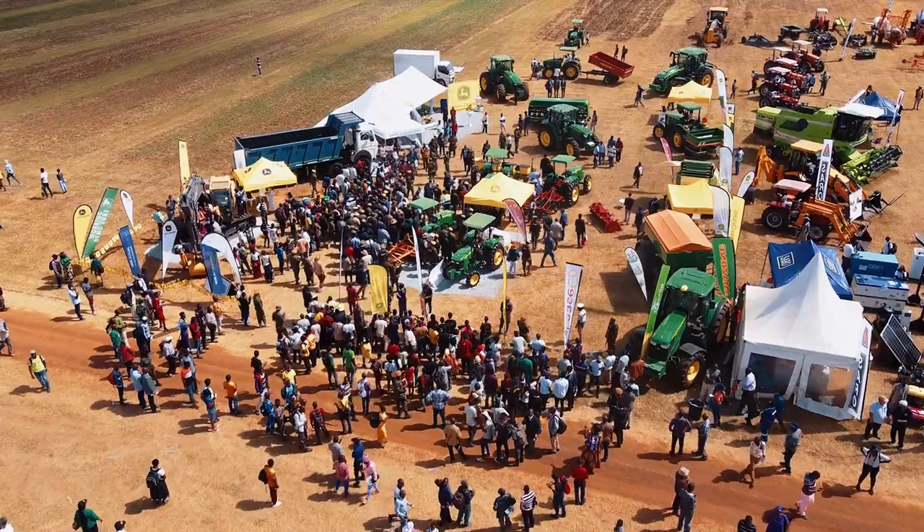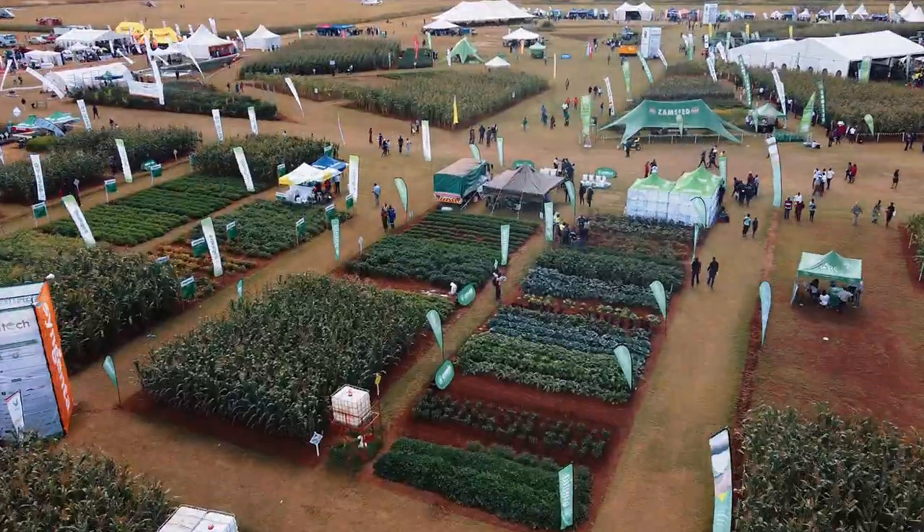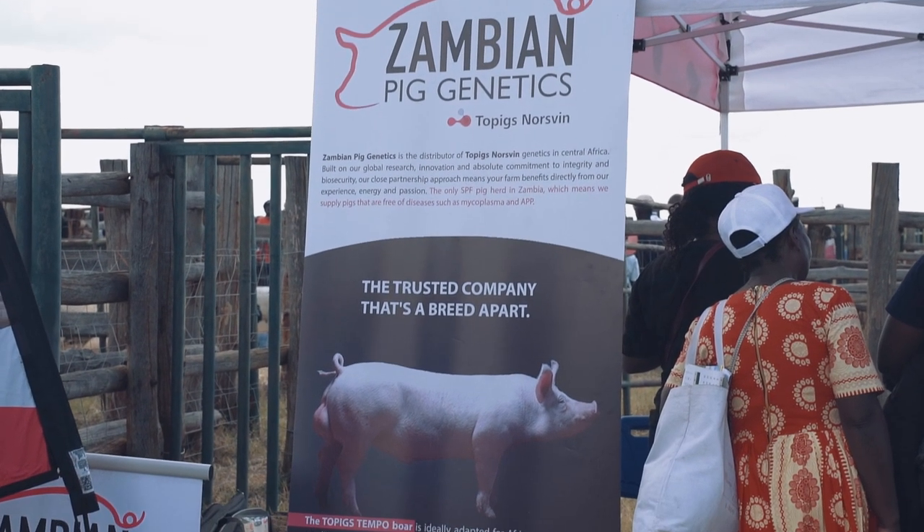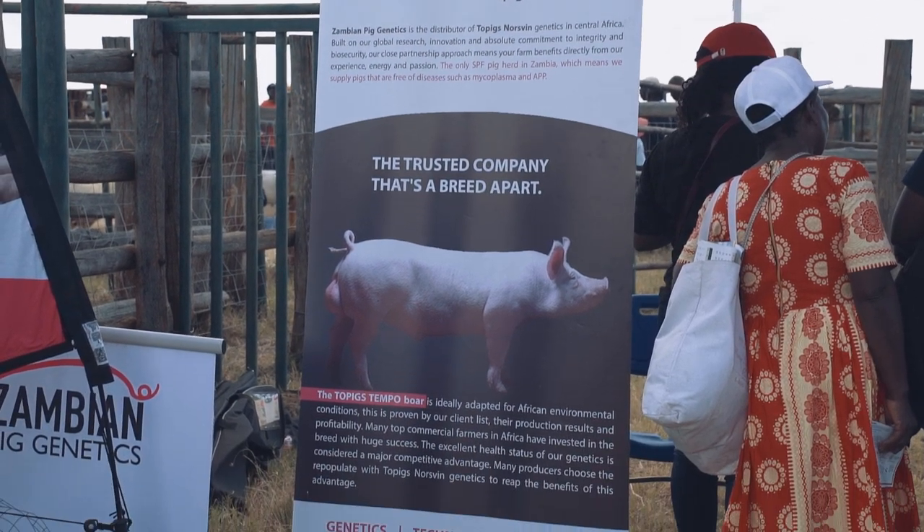Good afternoon. We're here at AgriTech in Chisamba. My name is Joseph Firi, and I'm the sales representative and technical advisor for Zambian Pig Genetics in the Copper Belt region.